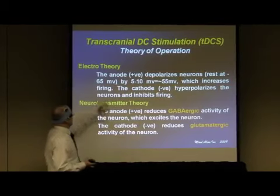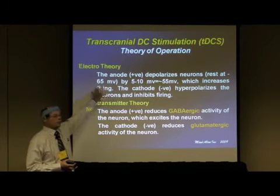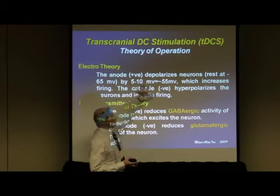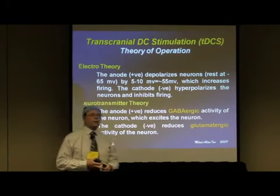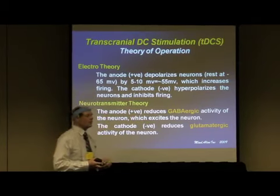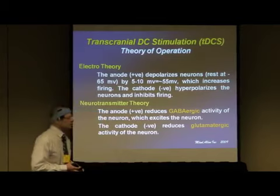There are two theories. One is that most of our neurons sit at about 65 millivolts in their polarized state. If we can nudge that down by five to ten millivolts, because the average neuron is innervated by about 5,000 dendrites, you can really jump the excitability even though you reduce the resting potential just slightly.